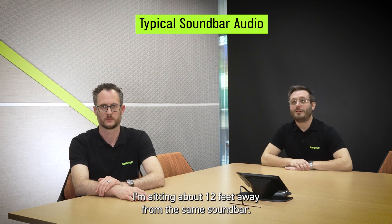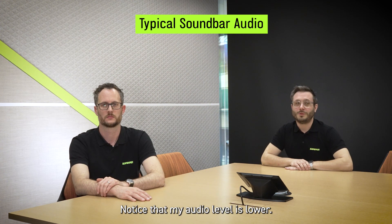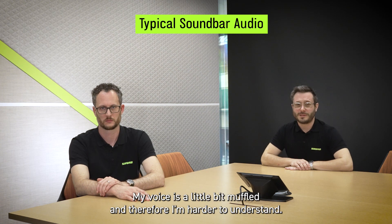I'm sitting about 12 feet away from the same soundbar. Note that my audio level is lower, my voice is a little bit muffled, and therefore I'm harder to understand.